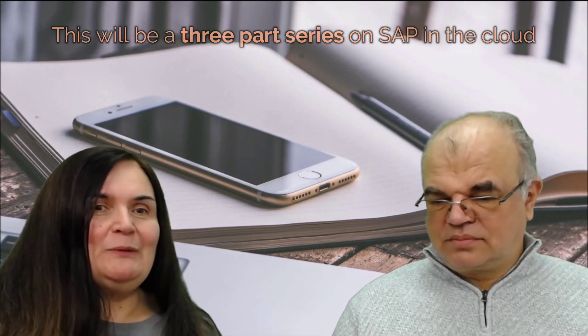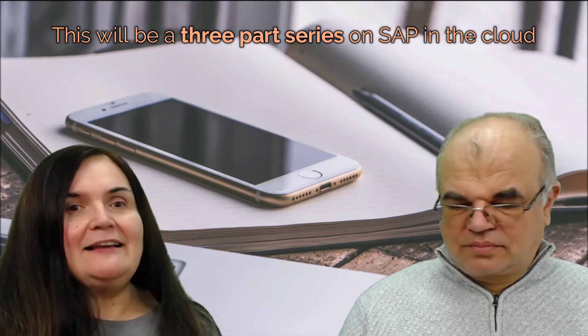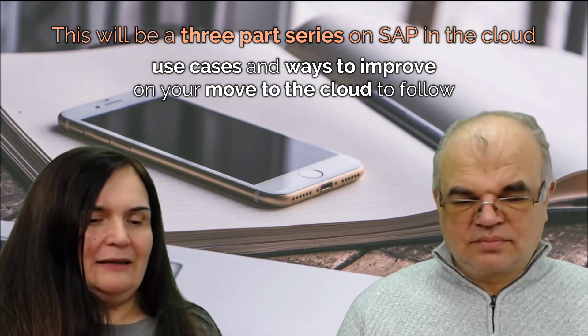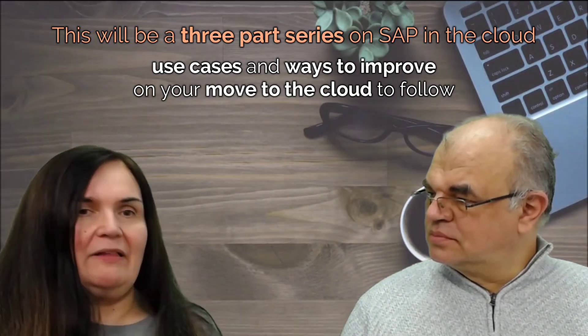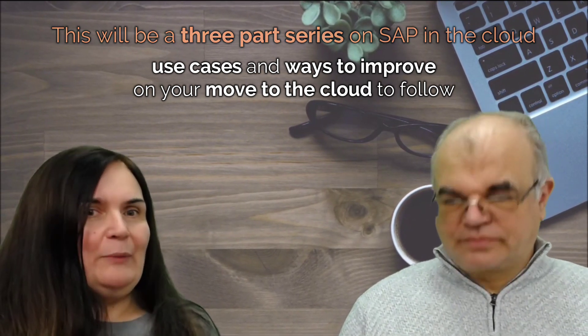SAP in the cloud will be a three-video series. This first video is concentrated on the infrastructure. The second video will be about use cases — we'll go into more detail on how companies can get started and how we've seen our clients get started. The third video will be about how to extend your move to the cloud with SAP with some other ideas. Catch up with us next time — we'll record the new video for next Sunday. Thank you so much for watching. Have a nice day. Bye!